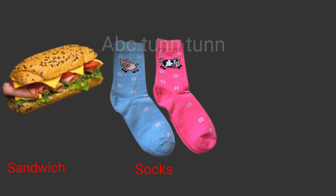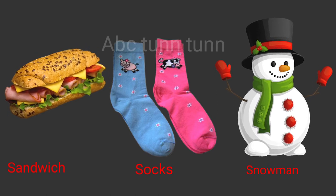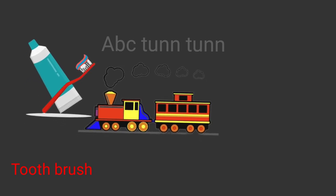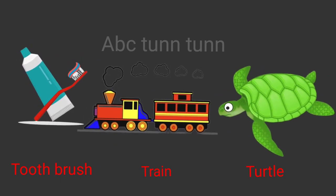S is for sandwich. S is for socks. S is for snowman. Sa! T is for toothbrush. T is for train. T is for turtle. Ta!